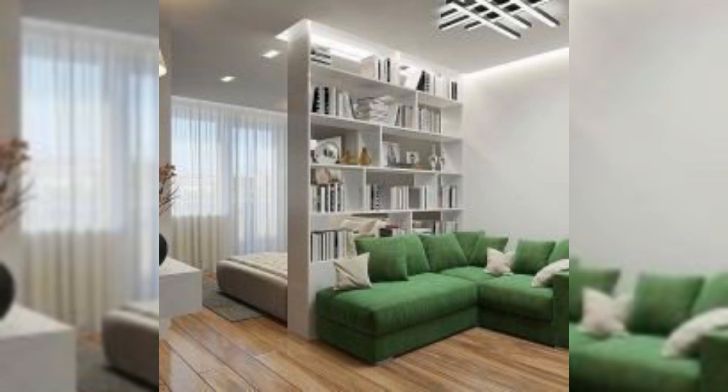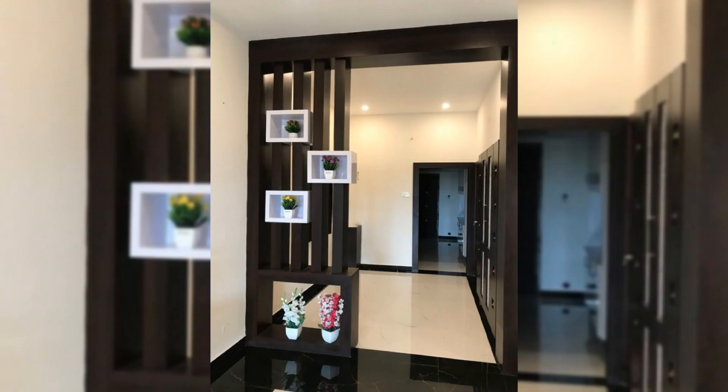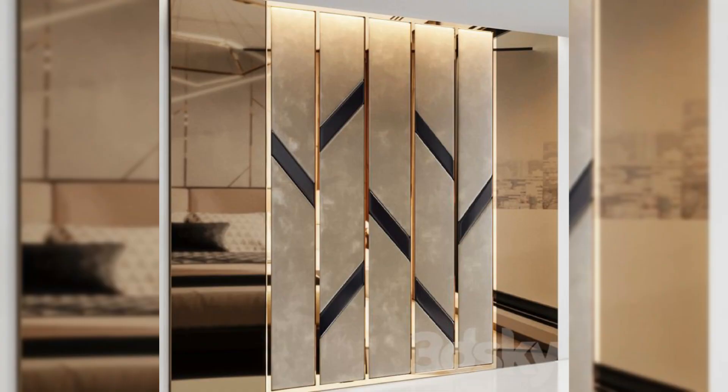Install a peninsula breakfast bar. When it comes to room dividers, peninsula kitchen options are better than the island kitchen. They restrain traffic to one side, making it less distracting while you are working in there.